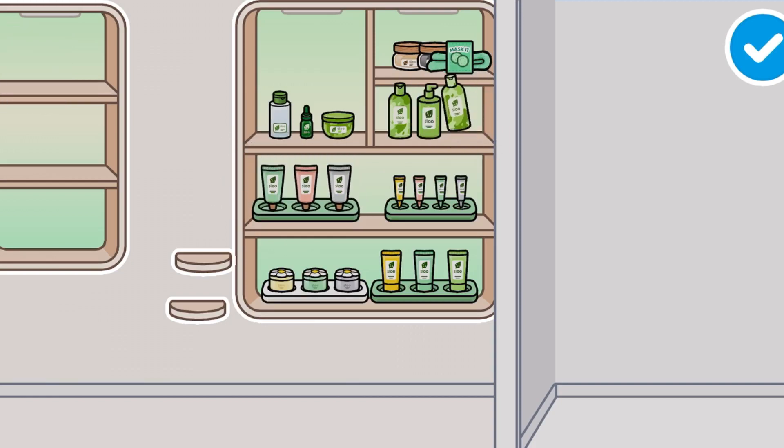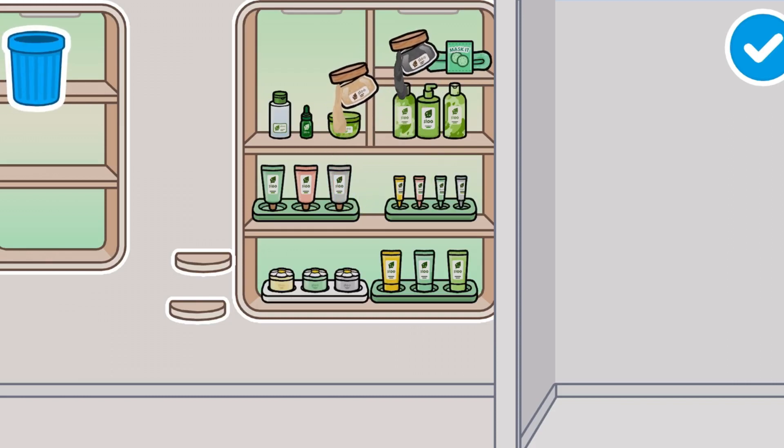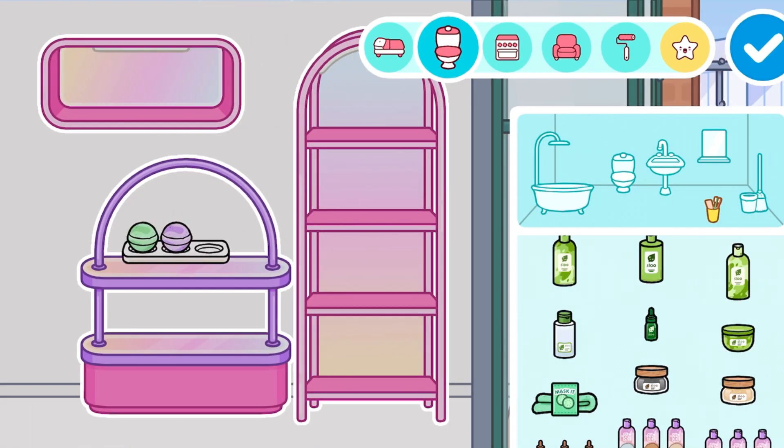These, I think, are shampoos and conditioners. Overall it's so cute. And then some body scrubs — they're so cute and realistic. We also have a new serum. And I think this is a makeup remover, also really cute. Everything is so cute and aesthetic guys.